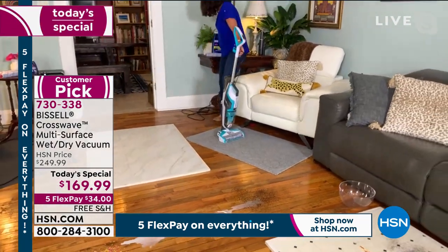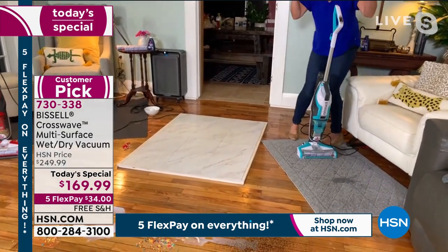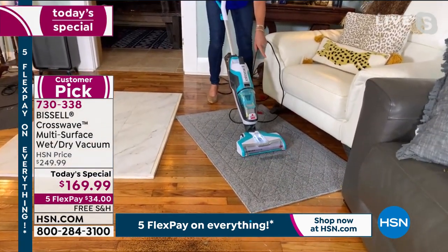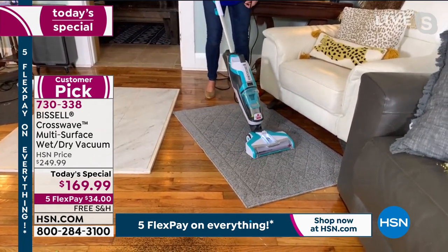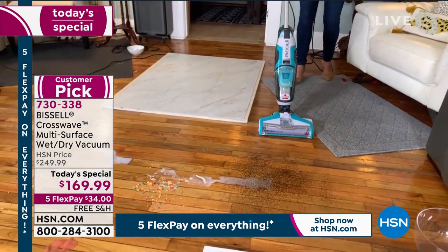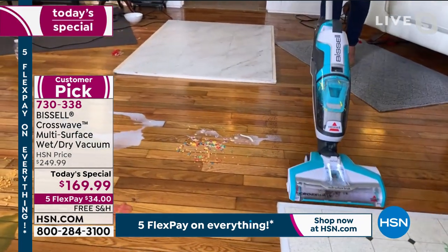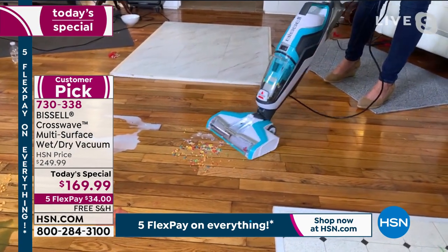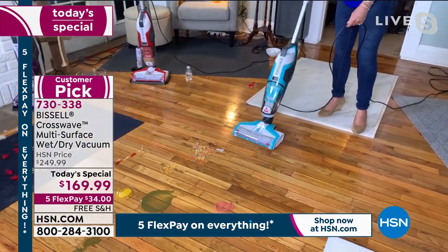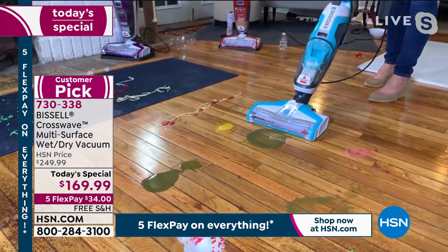Read the reviews on the CrossWave — people are passionate about it. This is your clean water tank, just fill it up at your sink with regular tap water and add the multi-surface solution. Look at this carpet — runners, hair, mess. Think of high-traffic areas. I'm vacuuming and scrubbing with one machine. If an energy drink falls on both the carpet and the hardwood, I just switch settings — look at that line of clean. I literally scrubbed and extracted that spill.